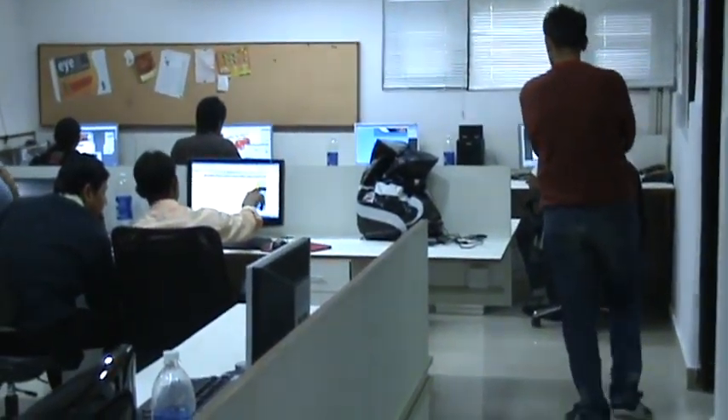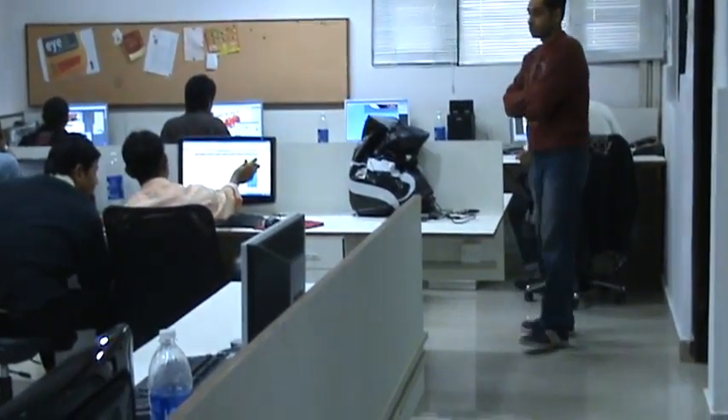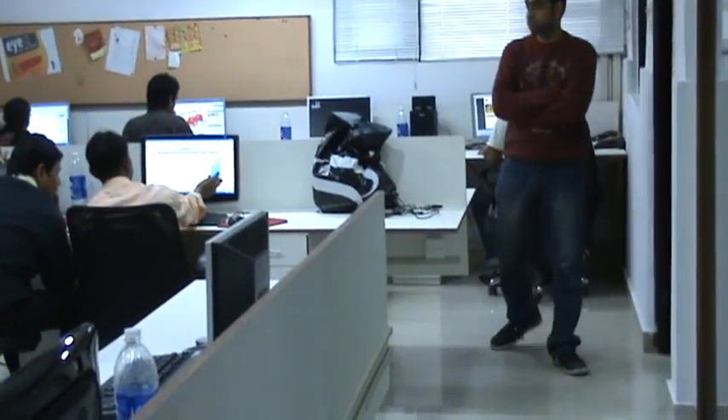Hi, today is 23rd February 2009 and this is Ketan's new office. It's the first day of the new office and I'm going to show you how it is.